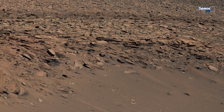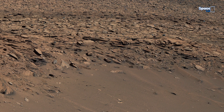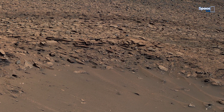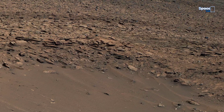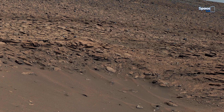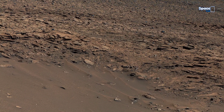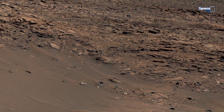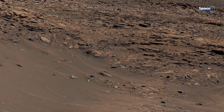Join NASA's Curiosity rover as it uncovers Mars' most mysterious formations: statue-like shapes, dark circular deposits, and ancient layered rocks. Each frame offers a silent clue to the planet's forgotten past.